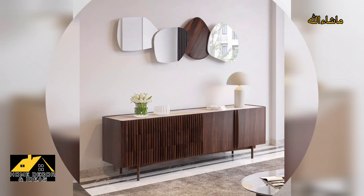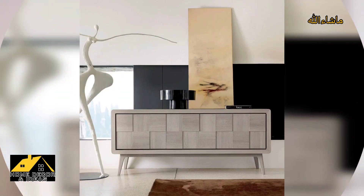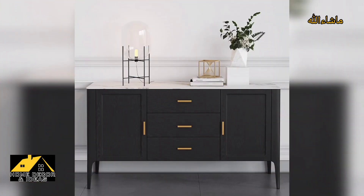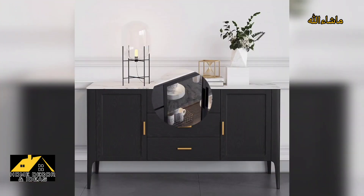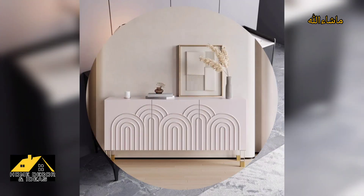They come in a variety of styles, sizes and materials, which means that they can be customized to fit any decor style. Whether your decor preference is traditional, rustic or modern, there is a sideboard that will complement your dining room.